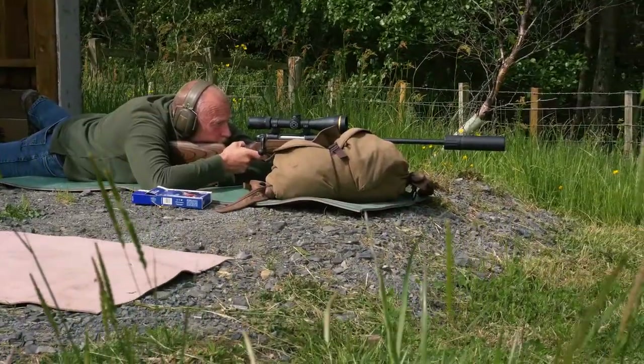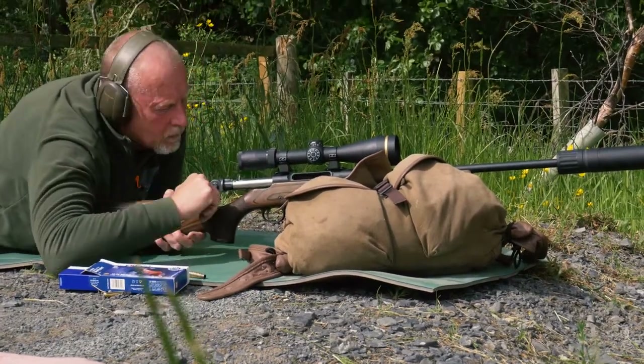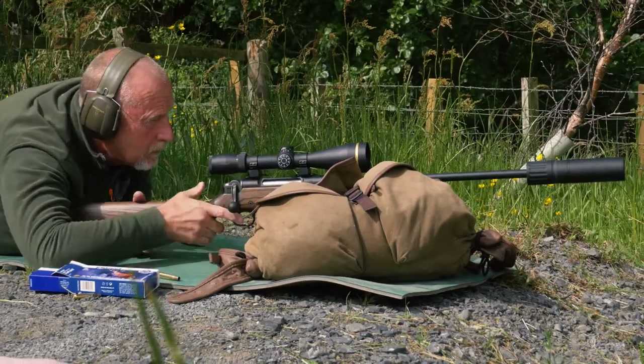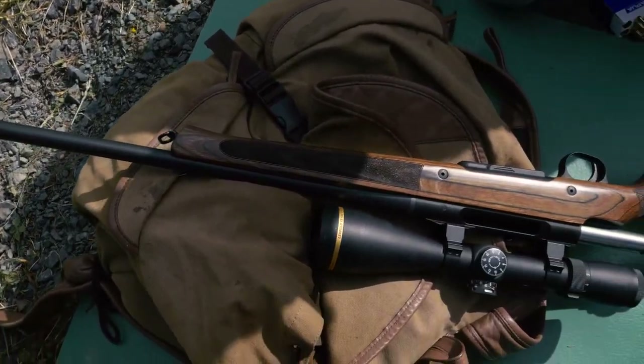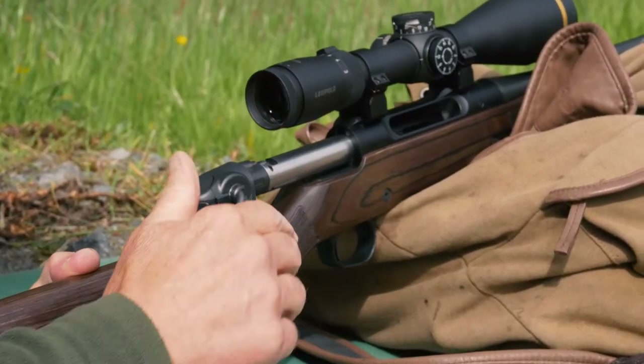We're quite fortunate now. Twenty or thirty years ago you couldn't just buy a rifle off the shelf and have it work — you'd end up buying a rifle for £500 and spend another £500 to get it to shoot straight. Now whether it's a £20,000 rifle or a £600 rifle, they all shoot remarkably well compared with what we used to have.